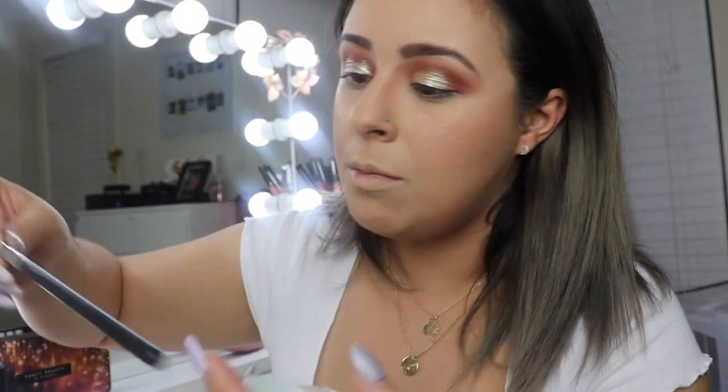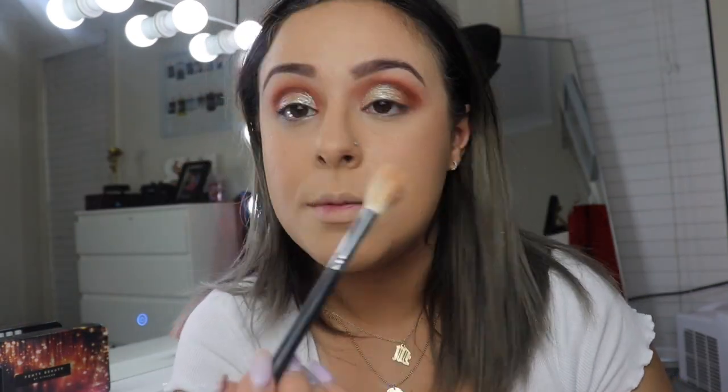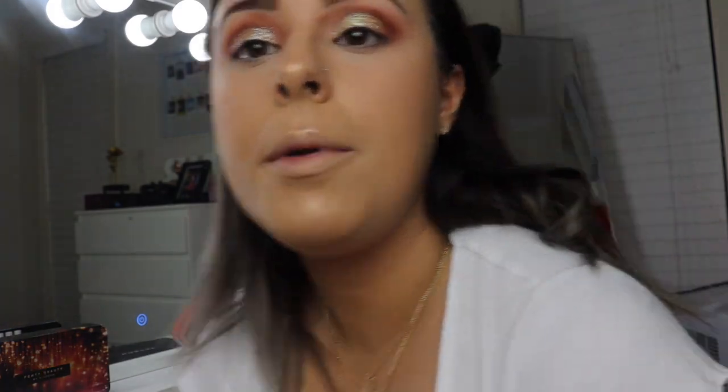For highlighter I'm using the Lunar Beauty Moon Prism in the shade Venus. I'm taking the Morphe M510 brush — a small blender brush, perfect for highlighting — and just highlighting my brow bone.